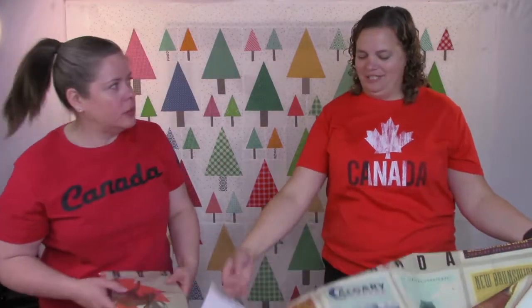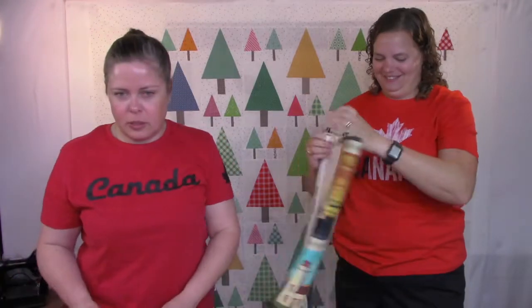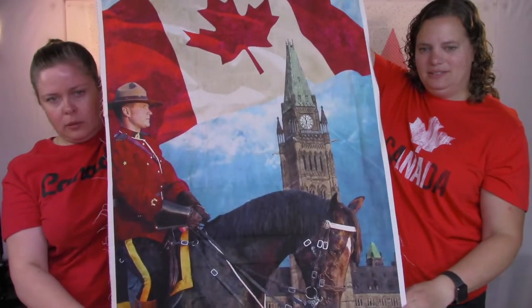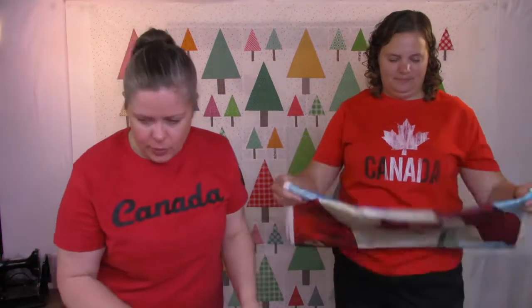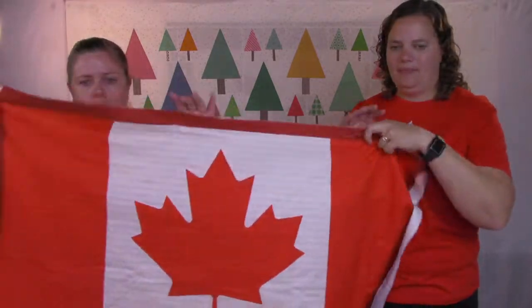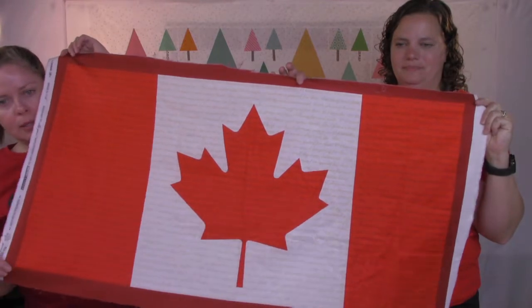It makes you want to travel to all the places shown. We also have the Mountie one — Mountie and Parliament, 'Glorious and Free' — and that one's also $17. We have that one quilted up hanging in the shop window. And then the flag panel that is part of our door prize — we still have some you can purchase. It's a simple flag with the national anthem written as the background.